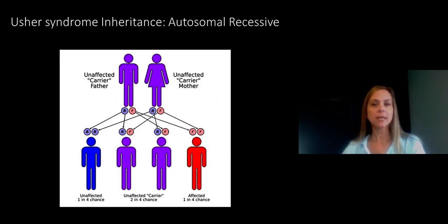In a recessive genetic disease, the condition results when someone inherits two genetic mutations — one from their mother and one from their father. Someone who has one normal copy of the gene and one abnormal copy of the gene is called a carrier. Carriers of Usher syndrome typically have normal hearing and normal vision.